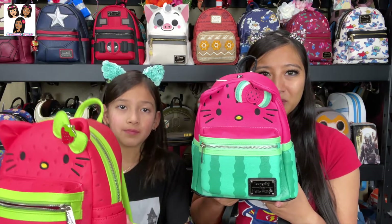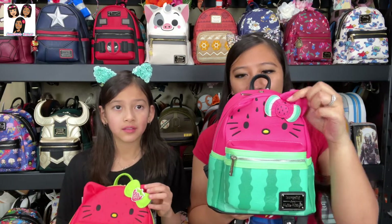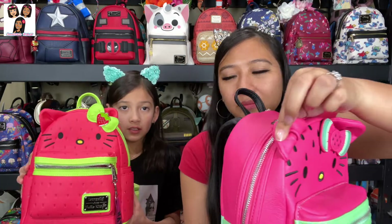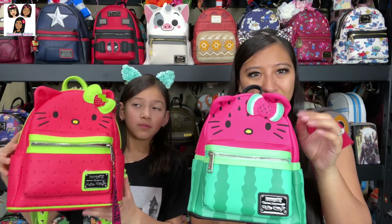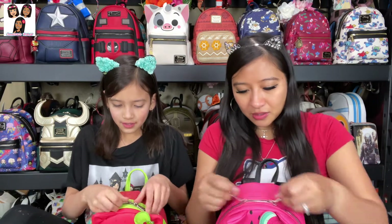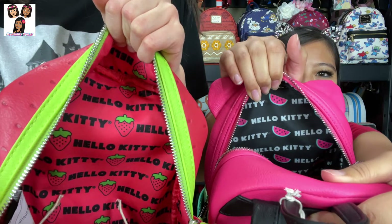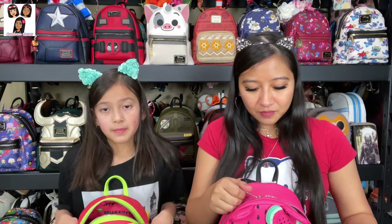I did notice the ears tend to flop down a little — I think it's just how they're sewn onto the corner of the bag. The strawberry one has some stuff in it since Natalie uses those the most. The inside says 'Hello Kitty' with the fruit design and a nice color lining. They're super cute — I'd say they feel like best friend backpacks.